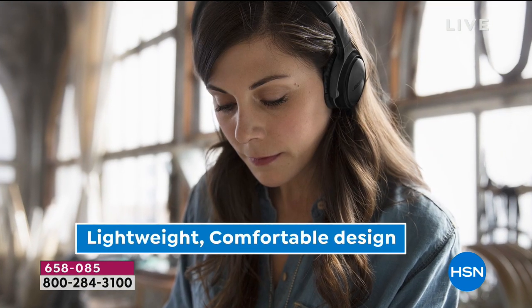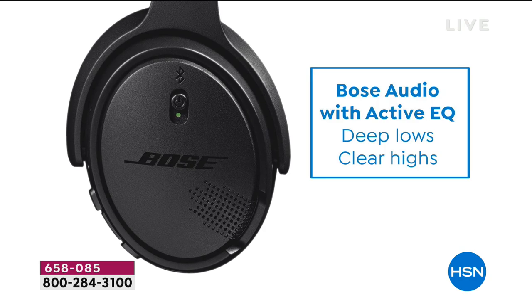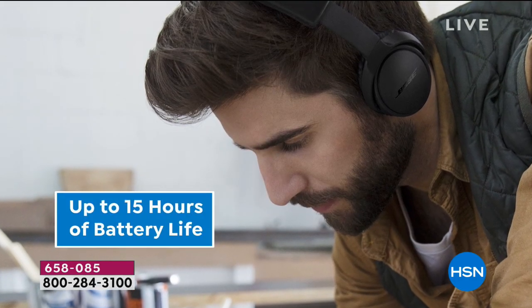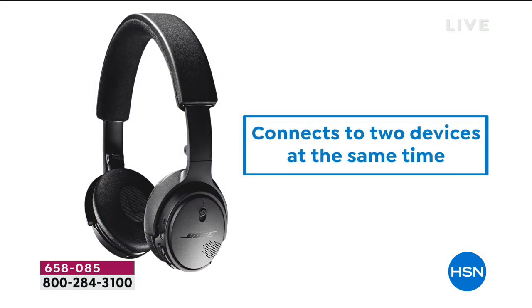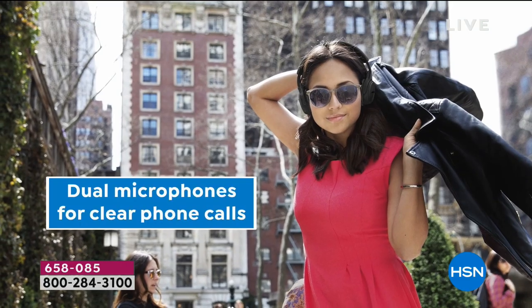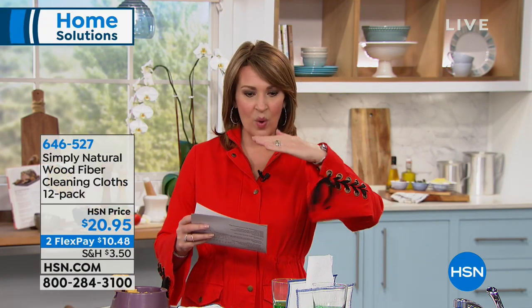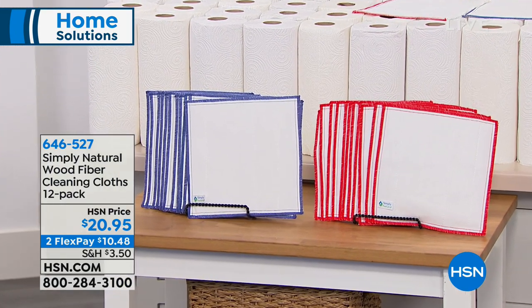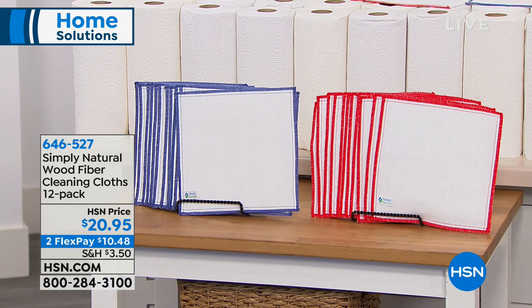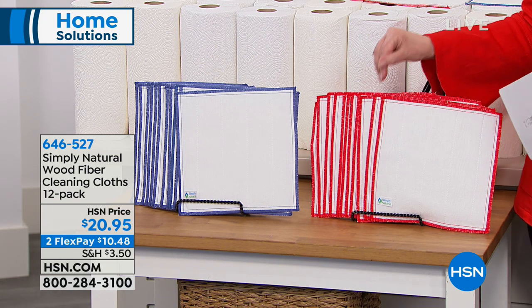We are going to stay with the theme of cleaning, and we're going to talk about what I think is one of the coolest inventions in cleaning. This is called the Simply Natural Wood Fiber Cleaning Cloth Set. You're going to get a set of 12, made with layers of wood fibers. This has been used in Japan in sushi kitchens for literally decades, and our special guest discovered what they were doing and the uniqueness of this.